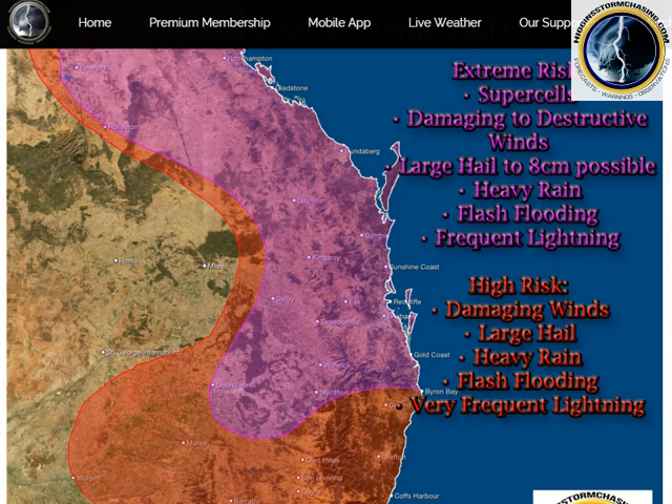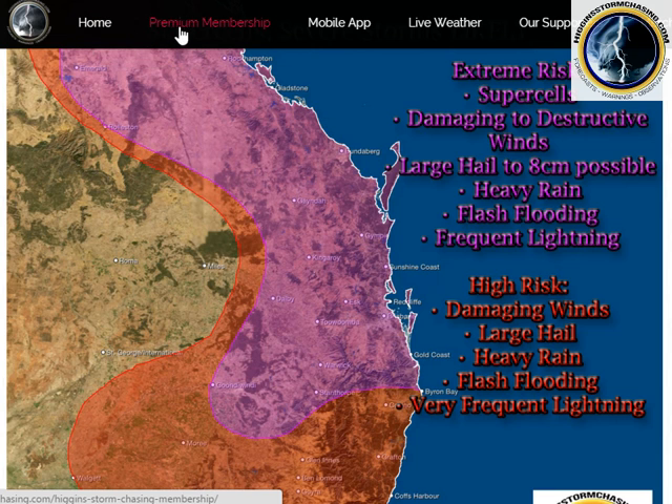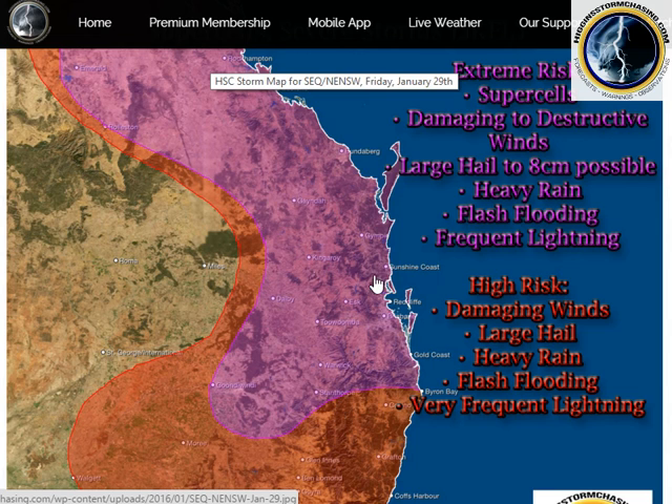Good afternoon, I'm Geoff Higgins from Higgins Storm Chasing. In this video we're going to focus wholly and solely on the extreme risk severe thunderstorm setup for southeast Queensland, central Queensland and northeast New South Wales for this Friday, a couple of days time. These maps are presented on the Higgins Storm Chasing Premium Membership, so if you head over to HigginsStormChasing.com and click on Premium Membership, you can become a member to gain access to these high-resolution forecast maps.